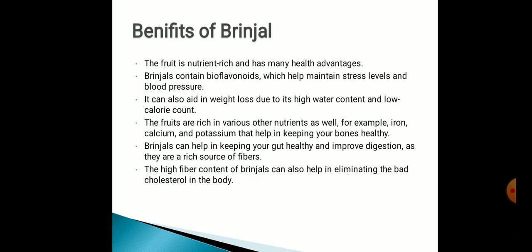We are studying about Brinjal, but what are the benefits of Brinjal? The fruit is nutrient-rich and has many health advantages. Brinjals contain bioflavinoids, which may help in maintaining stress levels and blood pressure. It can also aid in weight loss due to its high water content and low calorie count. The fruits are rich in various other nutrients such as iron, calcium, and potassium that help in keeping your bones healthy. Brinjals can help in keeping your gut healthy and improve digestion as they are a rich source of fibers. The high fiber content of Brinjals can also help in eliminating bad cholesterol in the body.